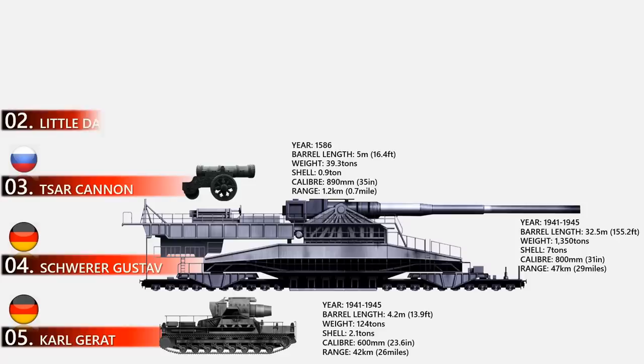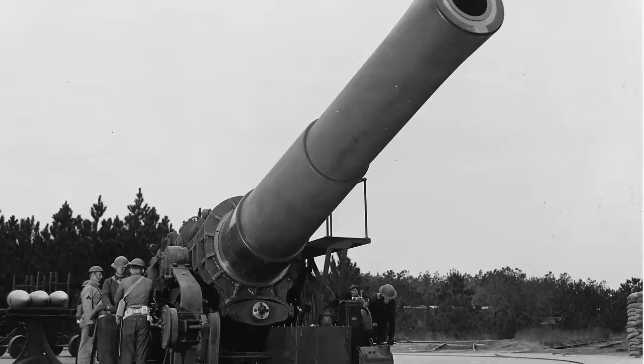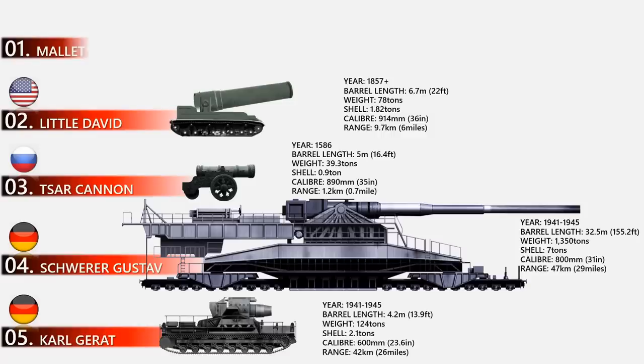At number 2 is Little David. There's nothing little about this mortar, which was designed to destroy the huge fortifications the U.S. Army planned to encounter during the expected invasion of Japan in World War Two. Little David was the nickname of an American 914-millimeter caliber mortar used for test-firing aerial bombs. Its limited range and questionable accuracy cast its potential effectiveness into doubt. Thankfully the invasion never happened and the gun never saw combat. The gun weighs about 78 tons, has a barrel length of about 6.7 meters, and its massive three-foot-diameter shells each weighed 3,650 pounds.